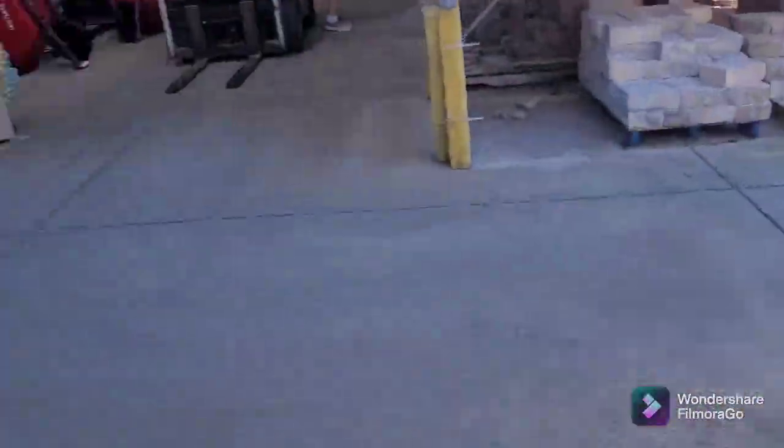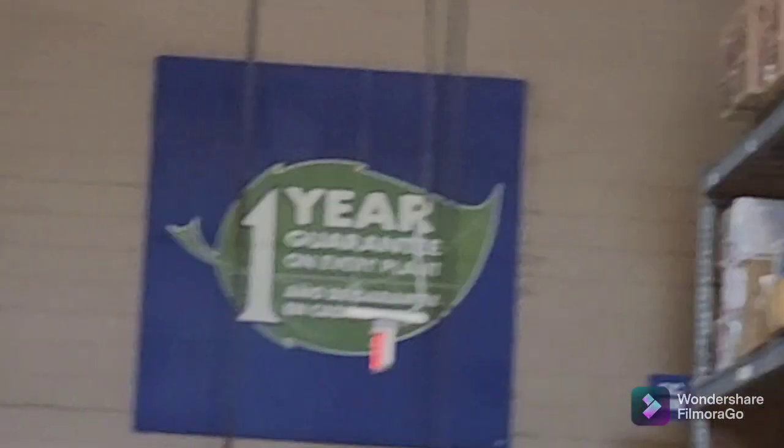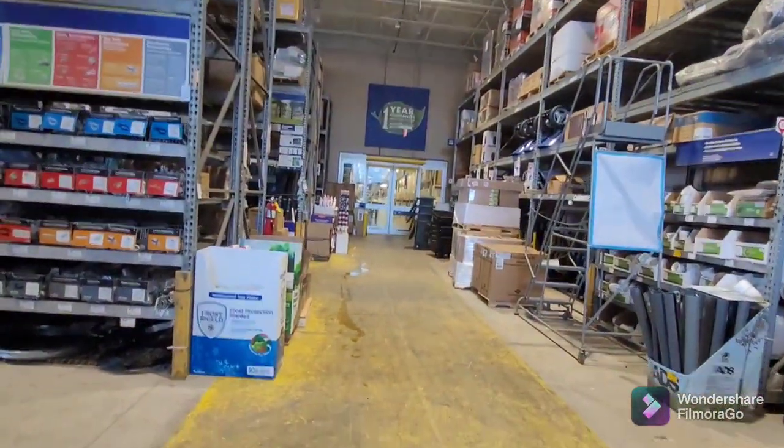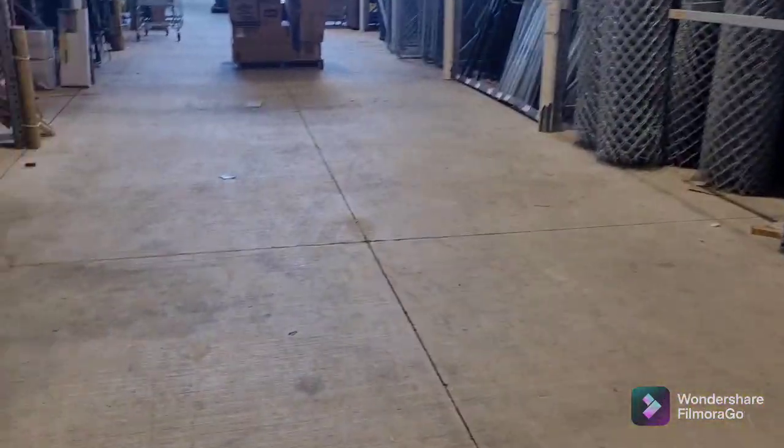Another reason I always love to come to Lowe's for their trees and garden needs is that Lowe's has a one-year guarantee for every plant or tree. If it dies, you can bring it back and get a refund, so you can get another one. I mean, how cool is that? They'll literally refund your tree.